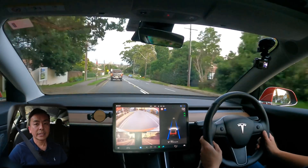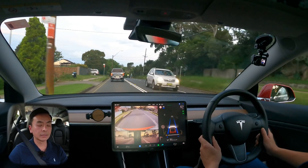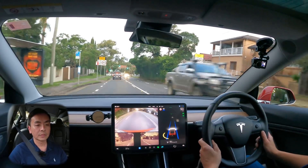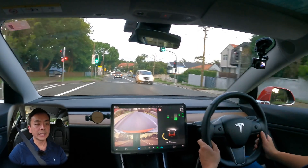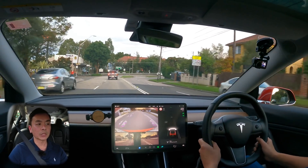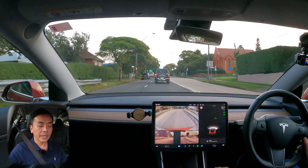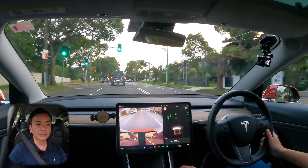That's it for me today — software update 2022.8.2 for our 2019 Tesla Model 3 here in Australia, with an autopilot test. Hope you're all doing well. If you've noticed anything else in your update that I missed, feel free to drop a comment and I'll test it out for the next software update video. Hope you're enjoying your Tesla wherever you are in the world — thanks for watching and I'll see you at the next software update video. Bye for now and as always, happy charging!